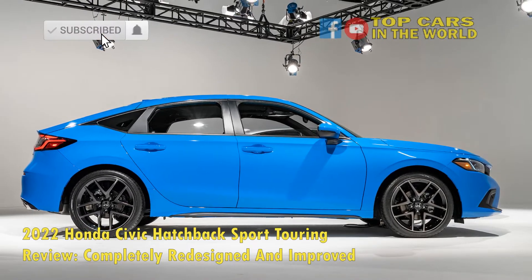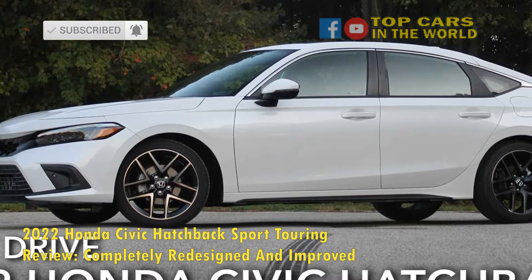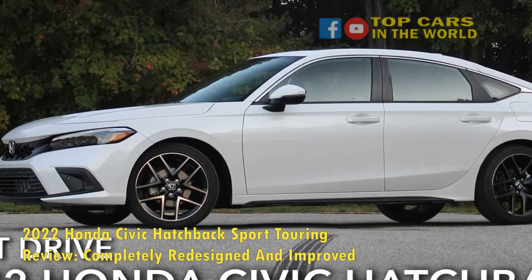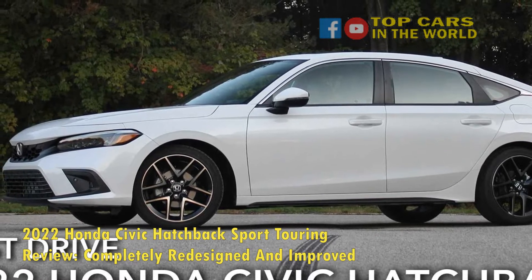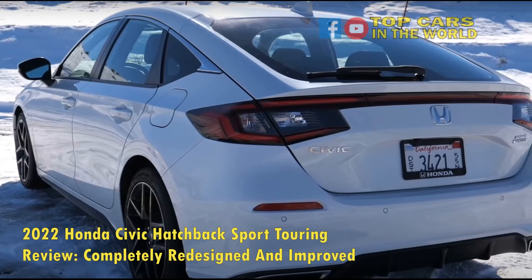The specs and features don't stop there, which is truly impressive to find in a Honda Civic in this price range. You no longer have to sacrifice any safety features when deciding to go with an affordable hatchback. The Civic has serious safety features comparable to those of much more expensive German vehicles.